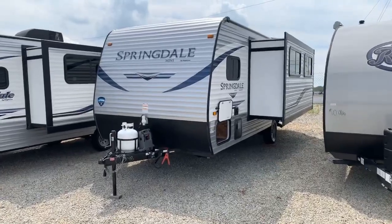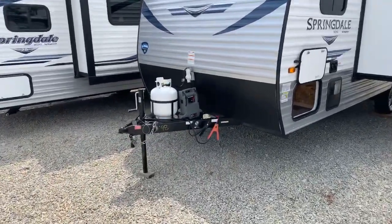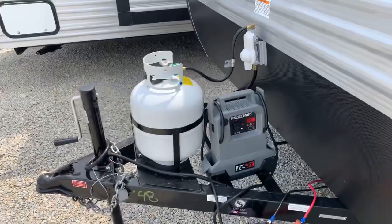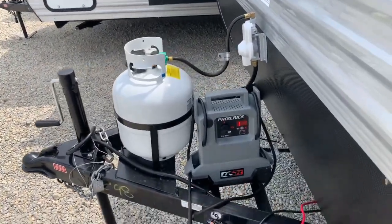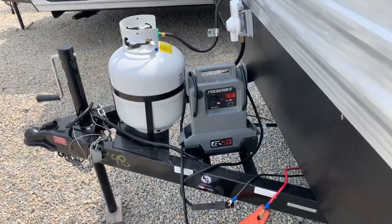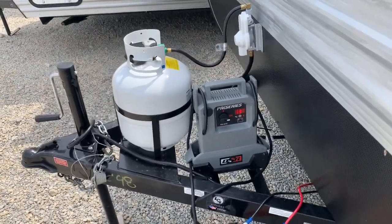At Paul Sherry's, we fully prep all of our units before we sell them. That includes a full bottle of propane, which comes with a single 20-pound tank. What I like about it is it's easy to access and easy to exchange, because it's the same size tank as your gas grill uses. This will come with a brand new deep cycle marine grade battery — a battery that's meant to be fully charged and fully discharged many times over its life.